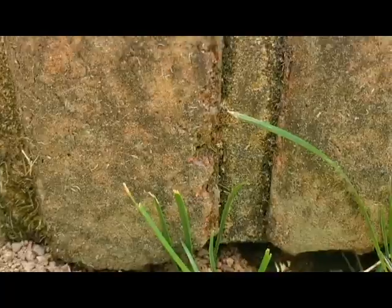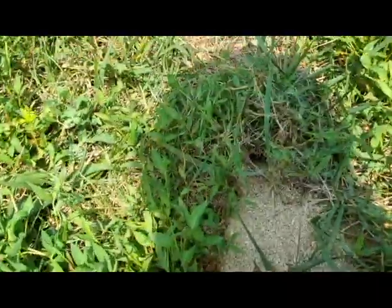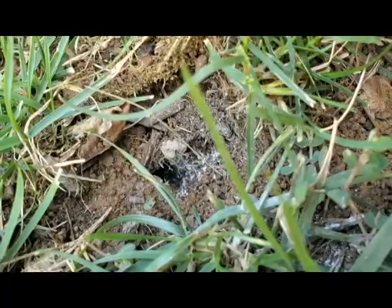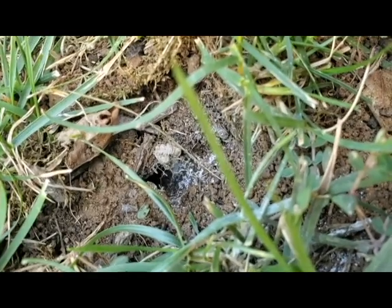Here's a snapshot of them digging out from underneath a walkway. If we want to treat, the best way to do it is always with a dust. We apply a dust into the hole, and that dust permeates through their entire tunnel system. You can see one here that was in there — it's coming out white in color now because it has the dust on it.